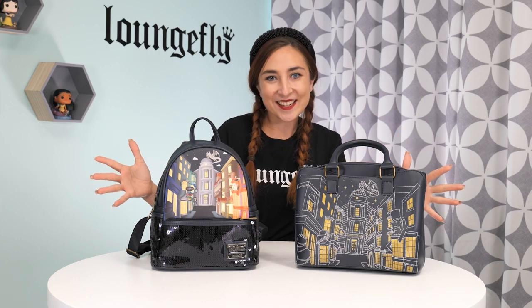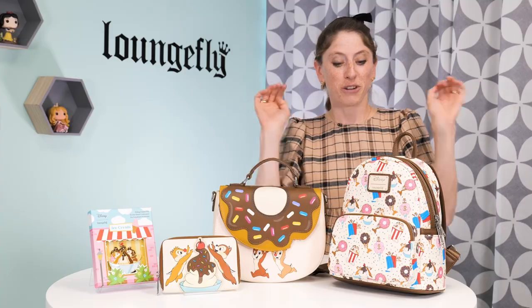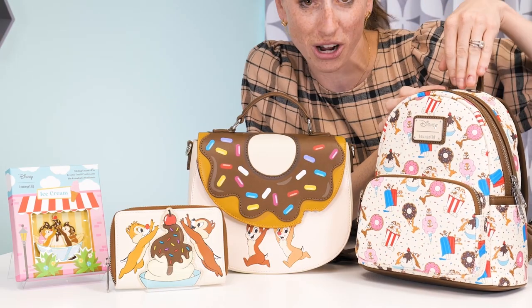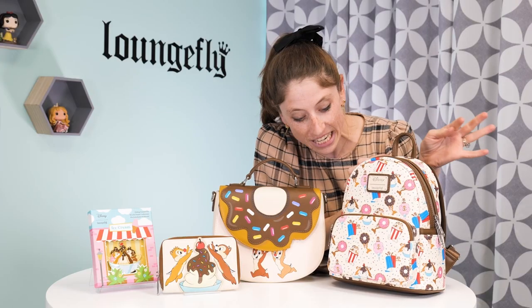Today we thought we would switch it up a little bit and show you guys some of our Lounge Fly pins. We are looking at our Diagon Alley collection. We have so many incredible cross bodies, so I wanted to share some with you today. First up, we have our signature mini backpack with an Oliver print, with our mischievous duo of Chippendales stealing snacks.